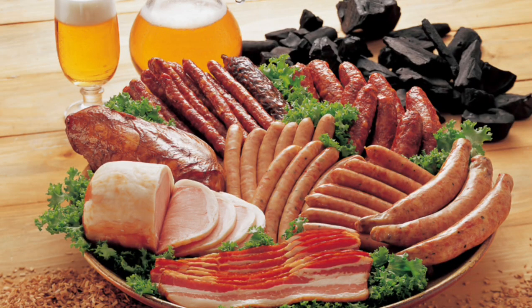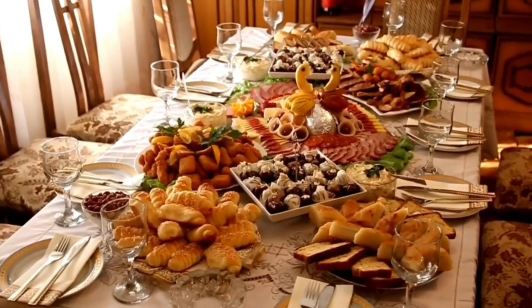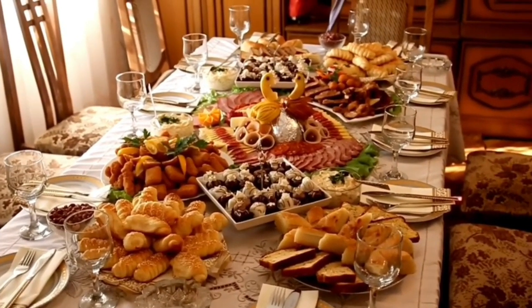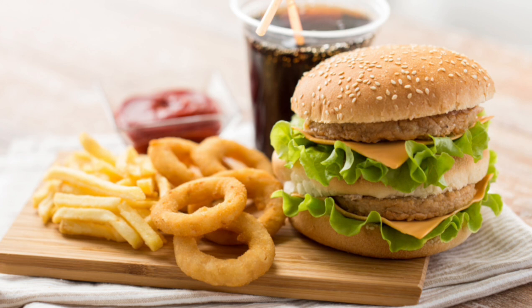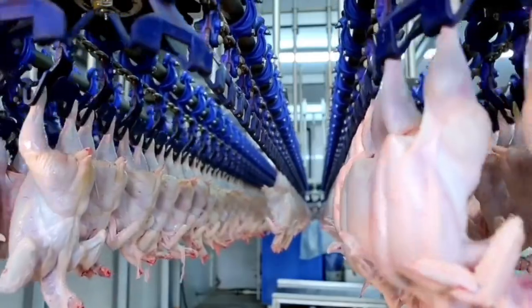Ultra processed foods are made mostly from substances extracted from foods such as fats, starches, added sugars, and hydrogenated fats. They may also contain additives like artificial colours and flavours or stabilisers.